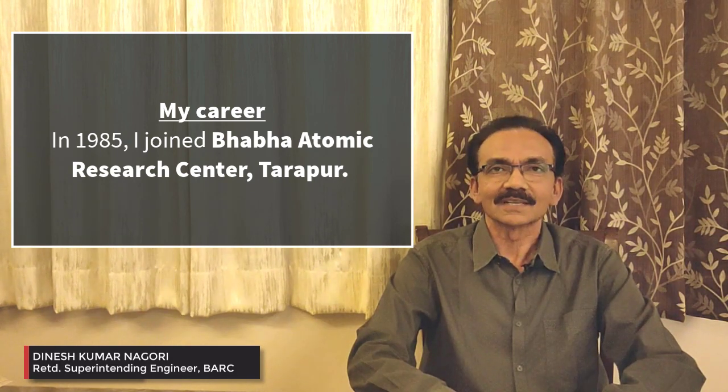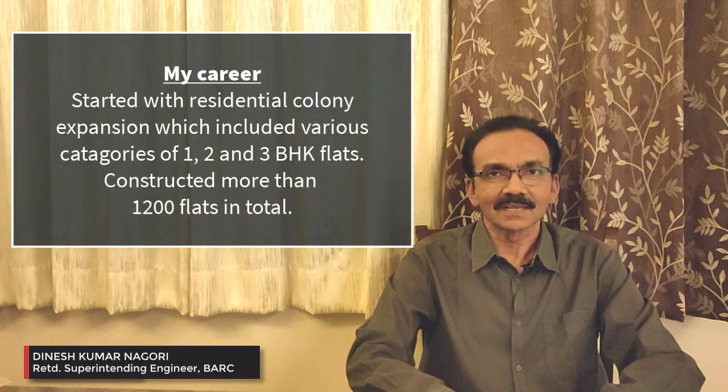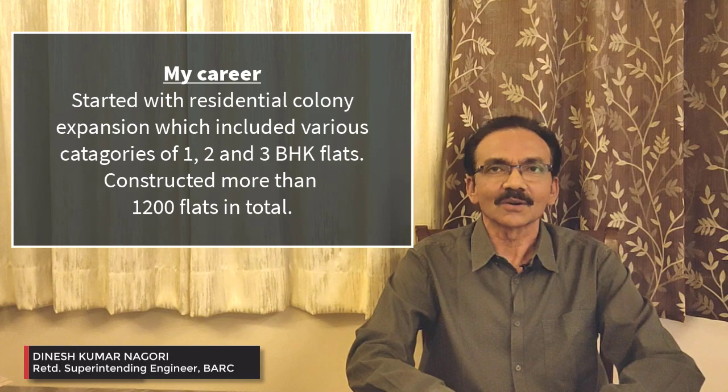Later, I joined one of the reputed organizations of our country — Baba Atomic Research Center at Tarapur. In Tarapur, I started my journey again with the expansion of a housing colony.